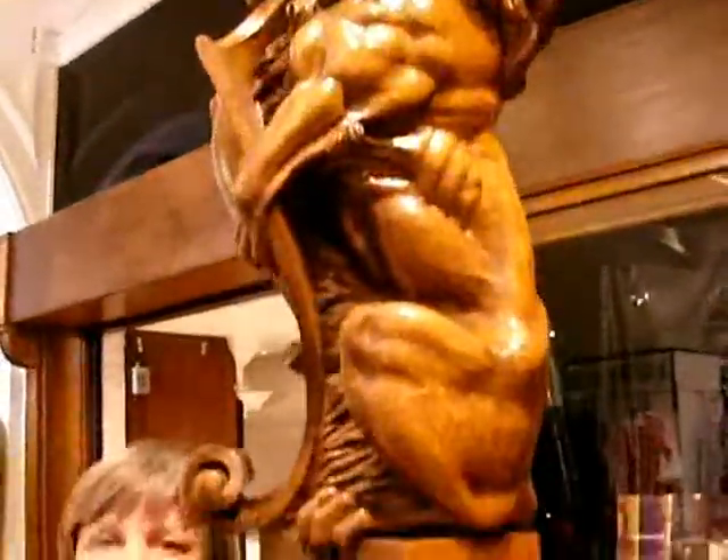And the wood carvings. Let's go upstairs.